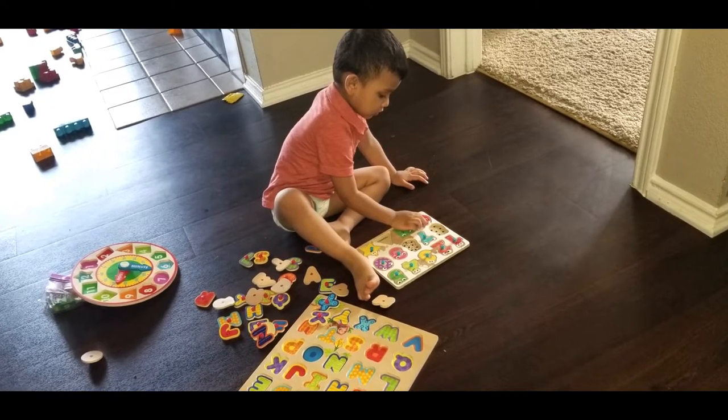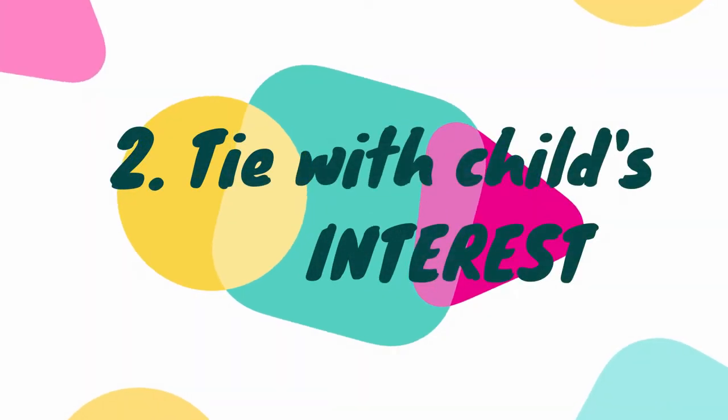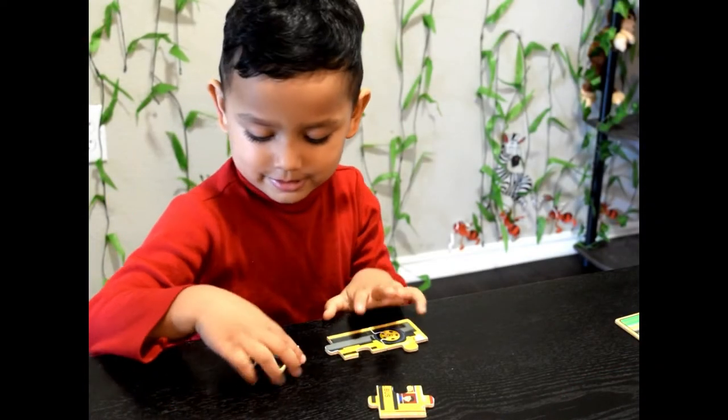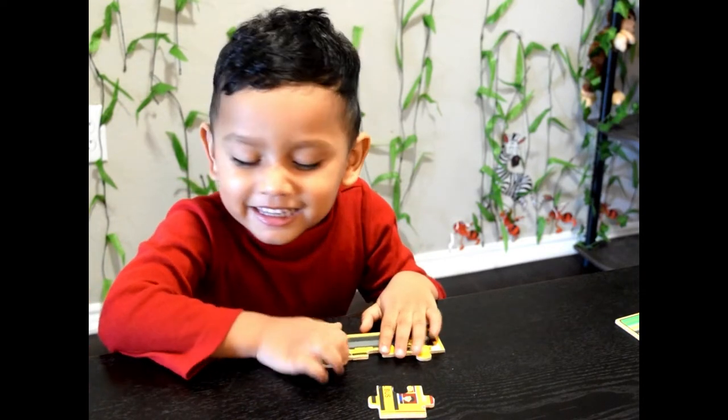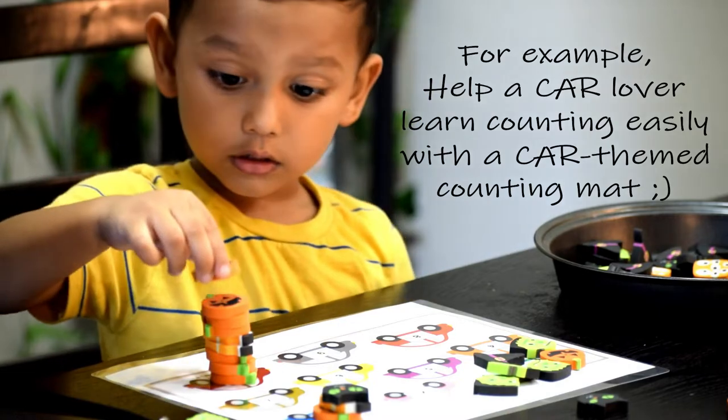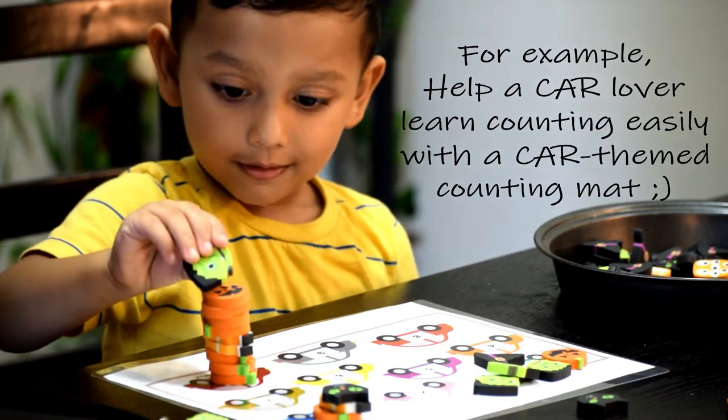The most important thing when choosing puzzles is to choose a theme your child is already interested in — that is tip number two: tie puzzles to your child's natural interests. If your child is interested in cars, go with car puzzles; if they like Barbie dolls, go for it. Chances are your child will not only be motivated to do the puzzle but will thoroughly enjoy the whole process. You can use this trick of tying learning to your child's natural interests to help them learn anything.